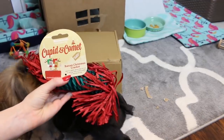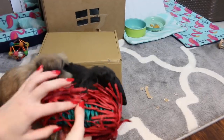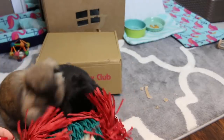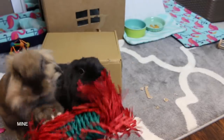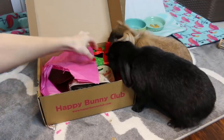The next item is the Rosewood Cupid and Comet Rattan Christmas Cracker — it's really cute. It has paper shreds on the ends, which these rabbits really want to get at. Oh my goodness — they want to play with the tag too!